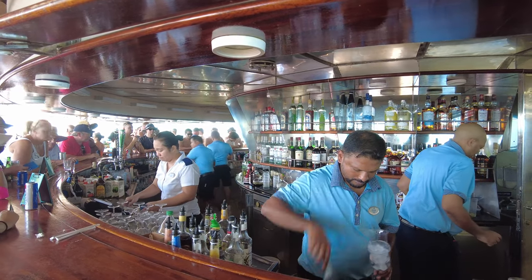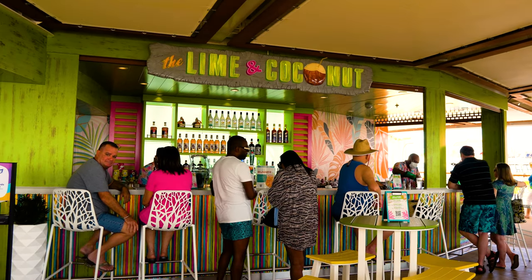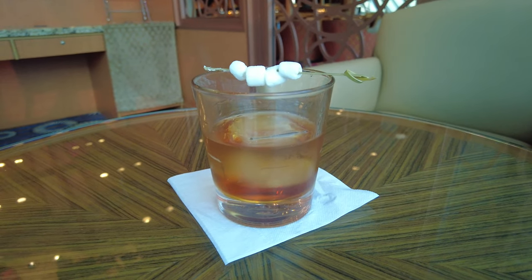Hey everyone, welcome to Cruise Blog. This is Angie and today I'm going to talk about 17 tips that will help you decide whether or not you should get a Royal Caribbean drink package for your next cruise. Let's get started.